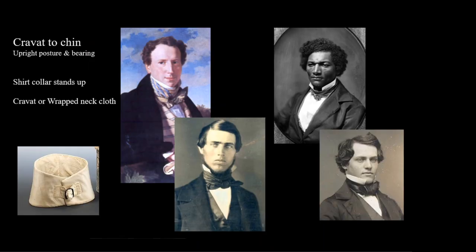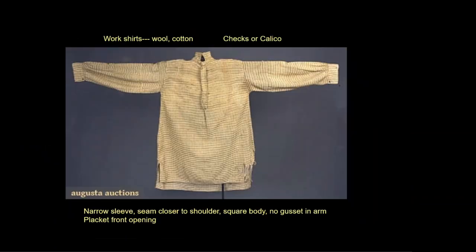The tall stock from the previous era will gradually pass out of fashion, and men will wrap a neckcloth or cravat around their shirt collar. This too will begin to shrink in size — note it is now tied in a bow in front. This is a working man's shirt, showing that they wore colors and prints, leaving the white shirt the hallmark of a gentleman.